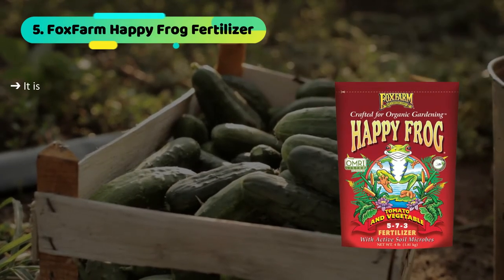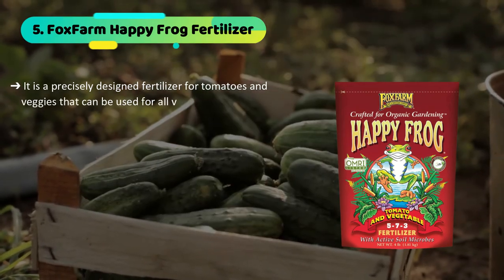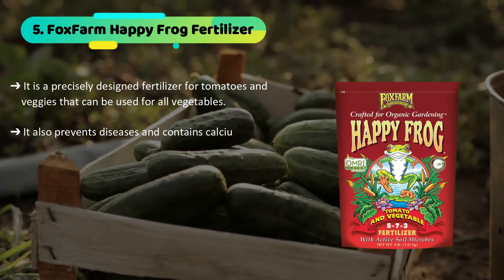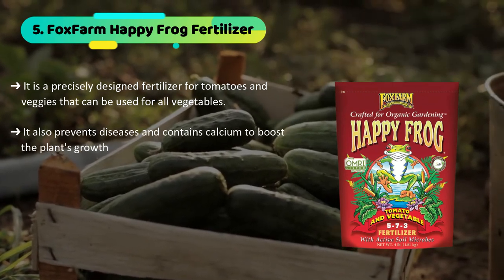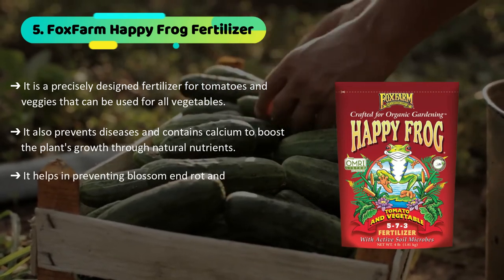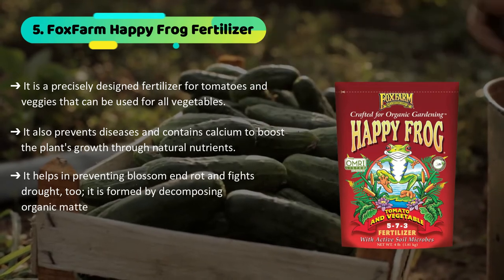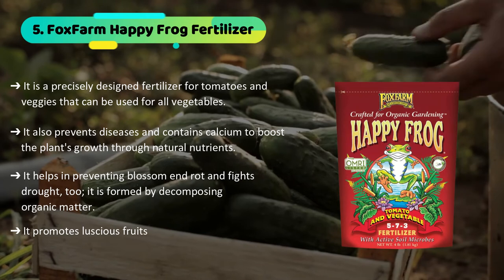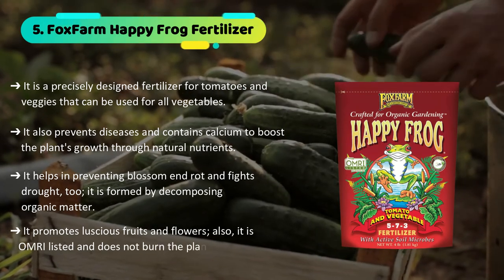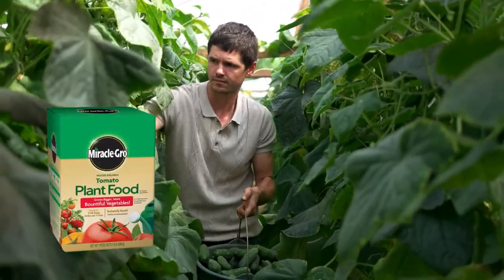The final product we have is the Fox Farm Happy Frog fertilizer. It is a precisely designed fertilizer for tomatoes and veggies that can be used for all vegetables. It also prevents diseases and contains calcium to boost the plant's growth through natural nutrients. It helps in preventing blossom end rot and fights drought too. It is formed by decomposing organic matter and promotes luscious fruits and flowers. It is also OMRI-listed and does not burn the plant.